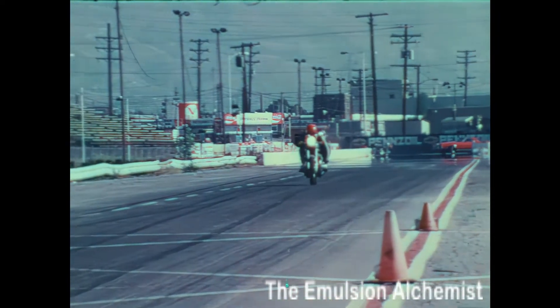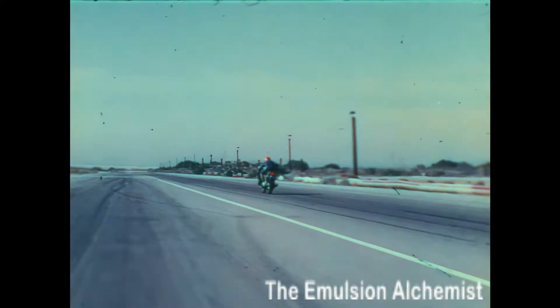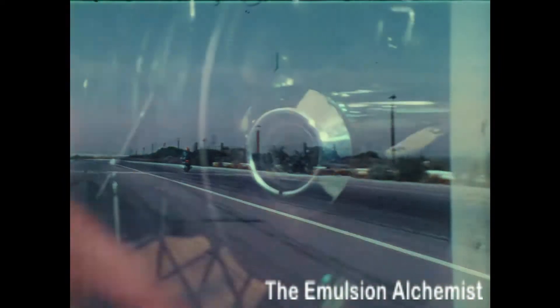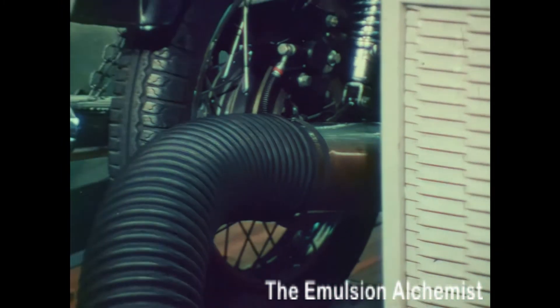Performance statistics are gathered at a drag strip. Bikes pushed to the braking point, electronically timed. A dynamometer is used to check horsepower figures, torque characteristics, and performance potential.